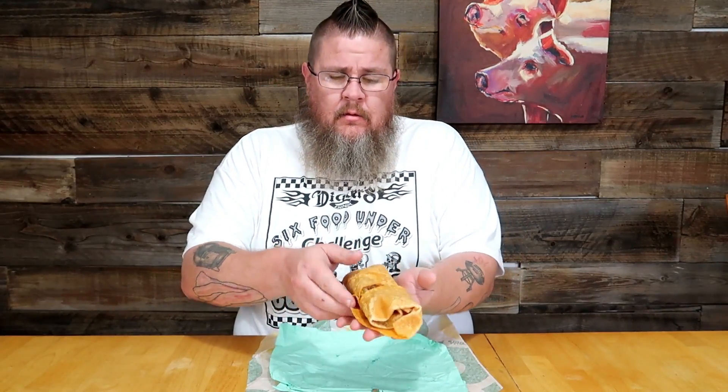First thing off the bat that grabs my attention is this thing is tiny — about a six-inch sub. This is also seven dollars. I don't know how I feel about that. Maybe the other regular sandwiches aren't quite as expensive, maybe because this is a signature it's fancy, but seven bucks for this is a little steep unless the flavor is going to save it.